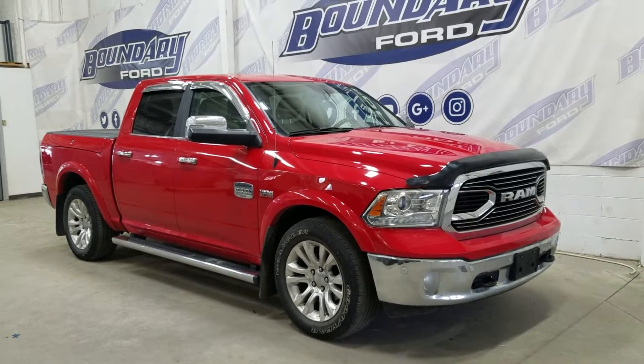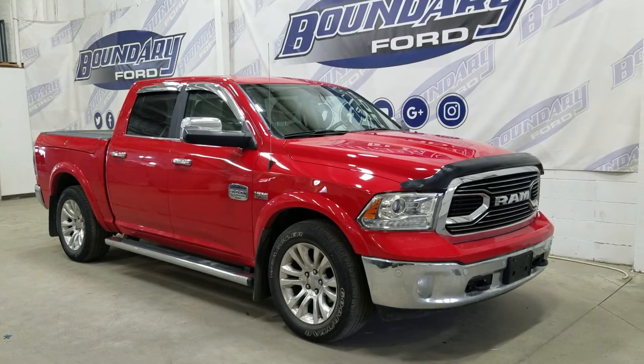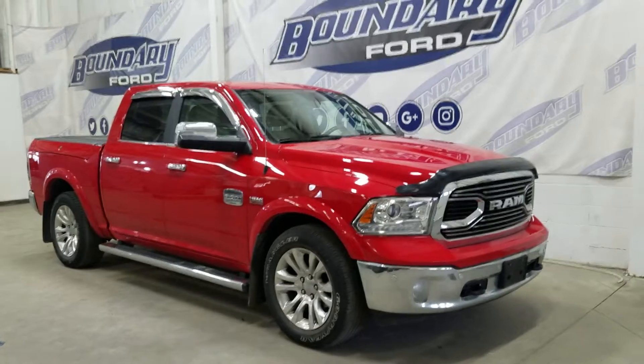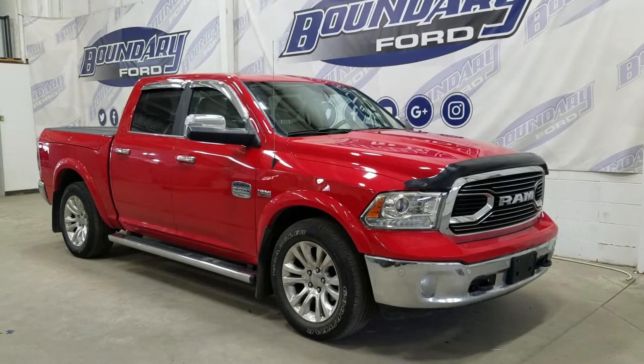At the front we have OEM fog lamps, and to the side we have 20-inch aluminum wheels wrapped in Good Year tires, as well as chrome handles and chrome mirror caps. This 2018 Ram 1500 also comes with remote start, as well as an engine block heater.